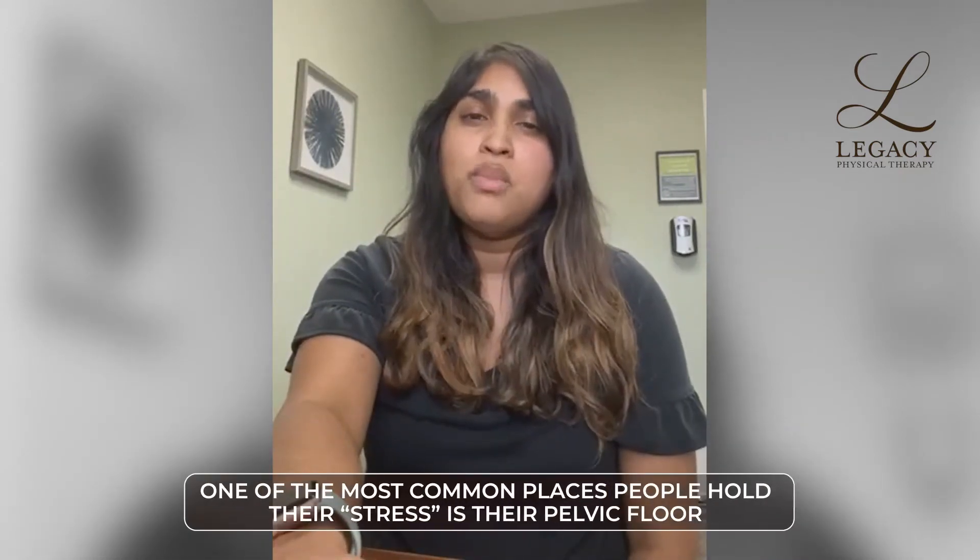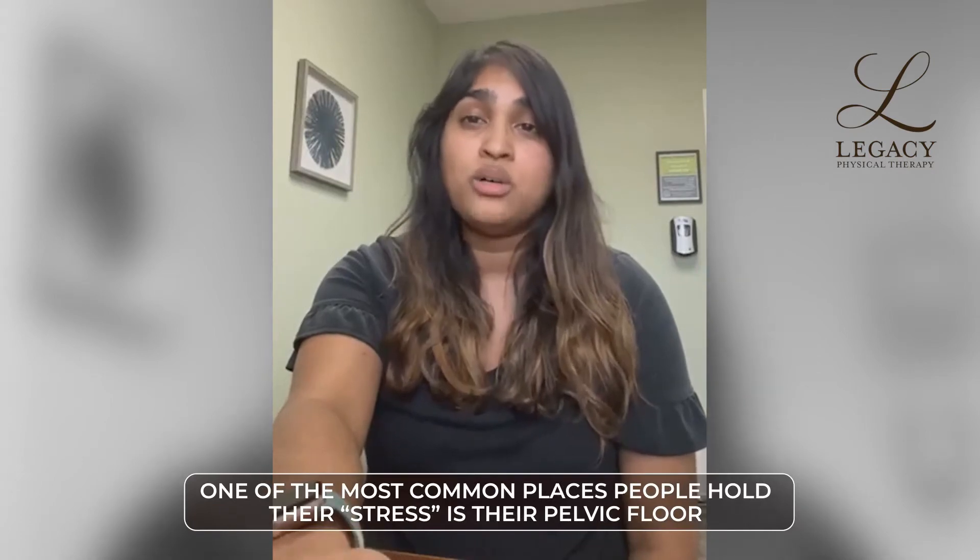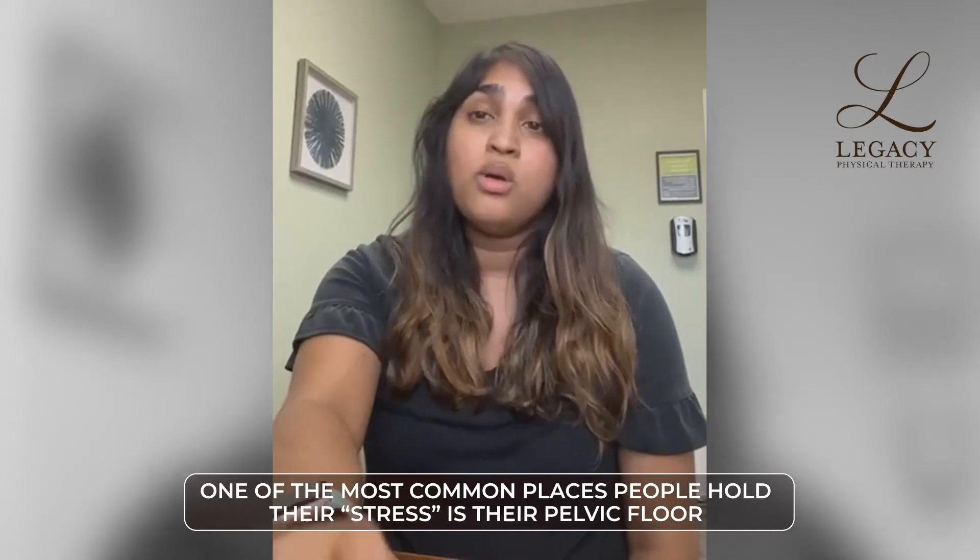One of the places that most people hold a lot of their stress is their pelvic floor. When that tone is really changing based on your reaction to things, a lot of times that stuff can be starting out from the pelvic floor itself. So there are a couple of techniques I want to talk to you about today that can improve and decrease some of the symptoms and effects of vagus nerve overactivity.